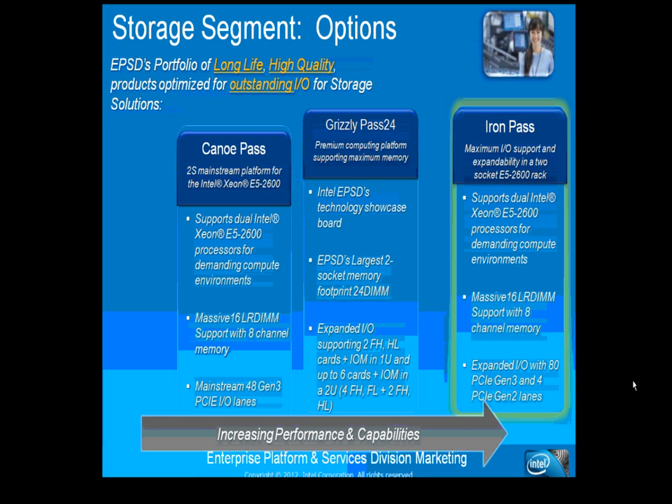The Grizzly Pass is Intel's technology showcase board and a primary board expected to do well in the storage market. It supports up to 24 DIMMs, maximizing capability for both storage solutions and virtualization. A single Grizzly Pass 2U solution can serve as both a storage and virtualization server, eliminating the need for two separate solutions and reducing the number of servers to service.